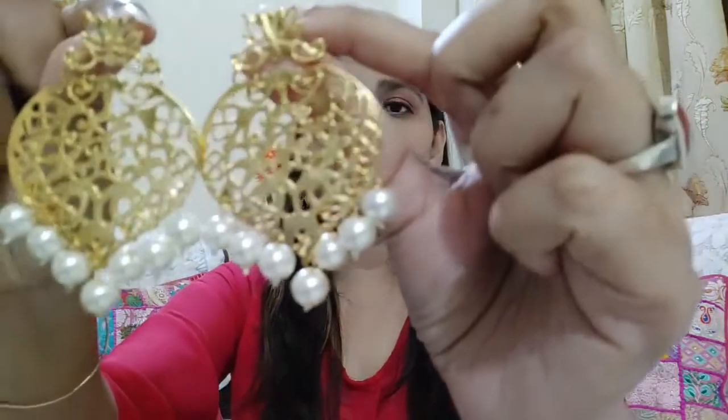So these two earrings together are very beautiful as a combo. I will mention all their links and price. These are again from Zaveri Pearls and came in this packaging. This combo is basically a set of four earrings, so one by one let me show them to you. This combo is very affordable.